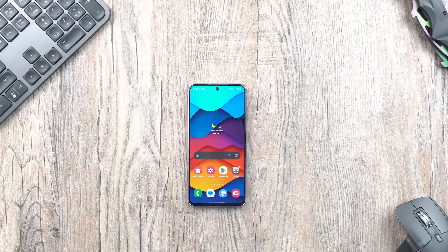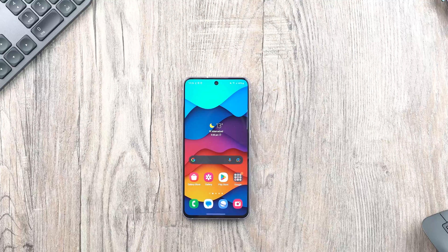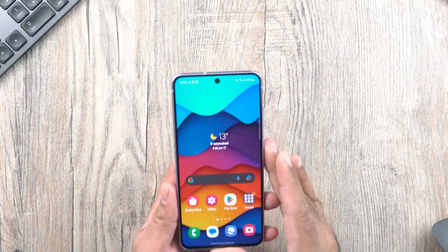Samsung Galaxy S21 Fan Edition just started receiving the One UI 5 update. I updated my phone yesterday and I would like to tell you guys about all the new features and whether or not this update has improved the phone.